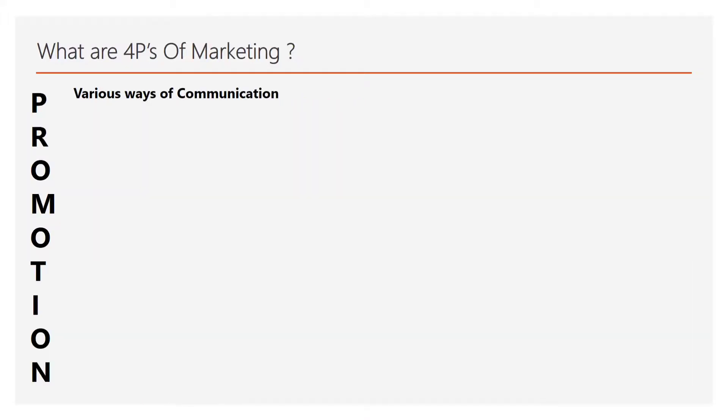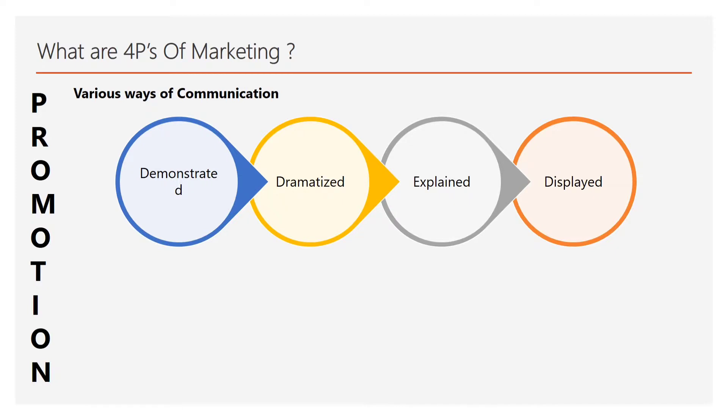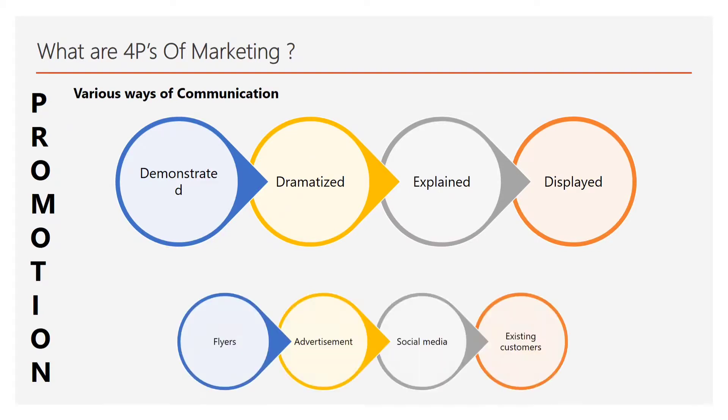The last P of marketing is promotion. There are various ways of communication — a product can be demonstrated to you, dramatized in the form of a nice story, explained to you, or just displayed for viewing. Look at the ads coming up on television, on your Facebook or Twitter feeds, and see how the ad is being communicated to you as a consumer. Is it being demonstrated, dramatized, explained, or just displayed?